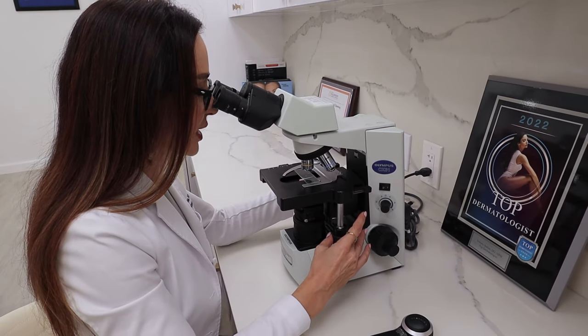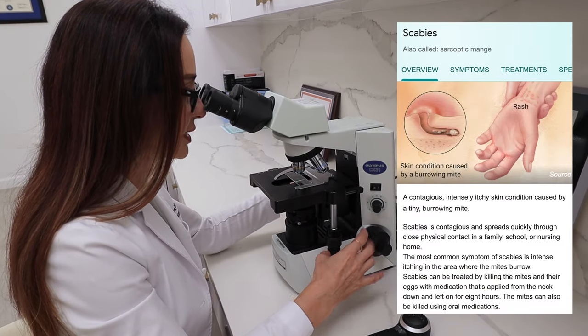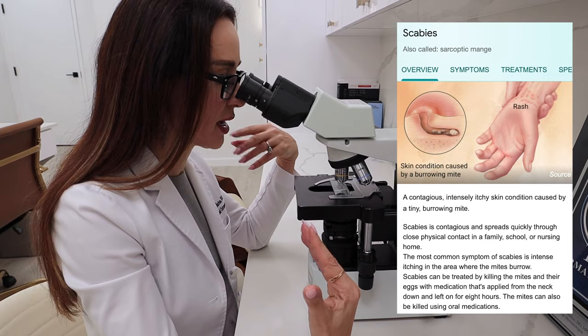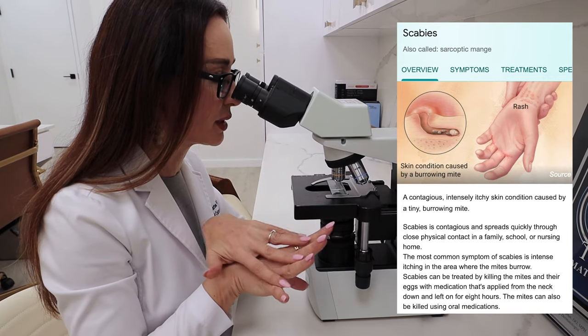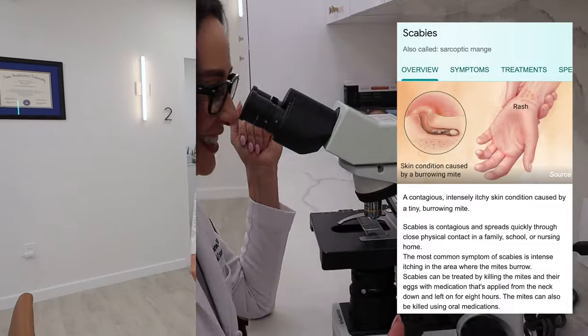What are you looking at, doctor? This last patient — I have a strong suspicion that she has scabies. She has itchy bumps on her abdomen and her legs, but most importantly between her finger webs. Let's look for those scabies burrows.